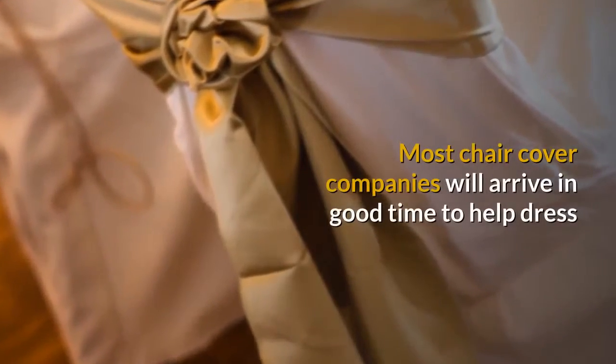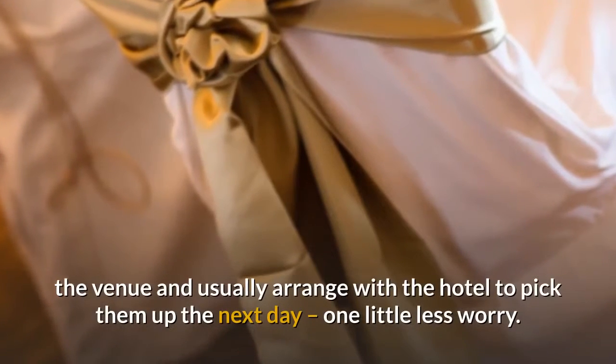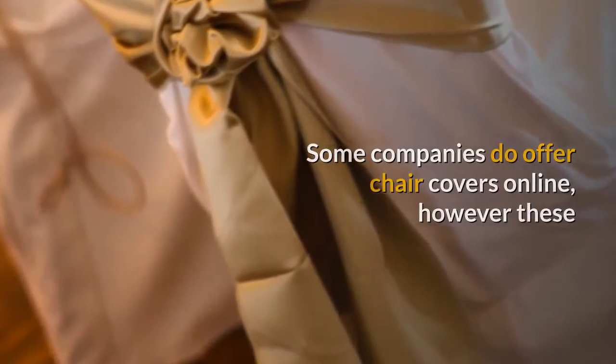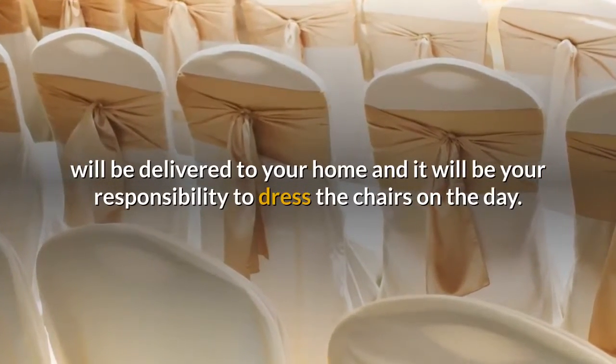Most chair cover companies will arrive in good time to help dress the venue and usually arrange with the hotel to pick them up the next day — one little less worry. Some companies do offer chair covers online, however these will be delivered to your home and it will be your responsibility to dress the chairs on the day.